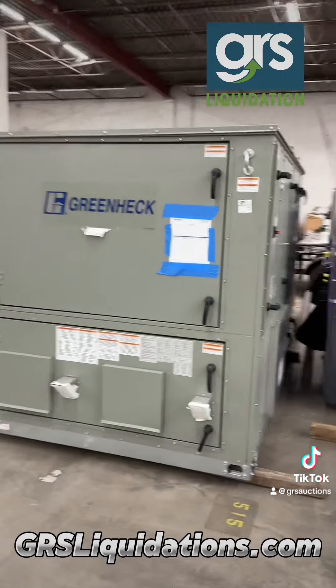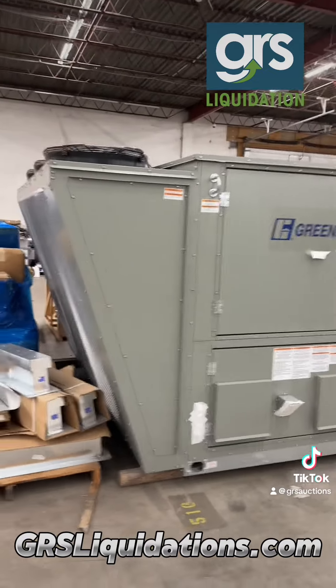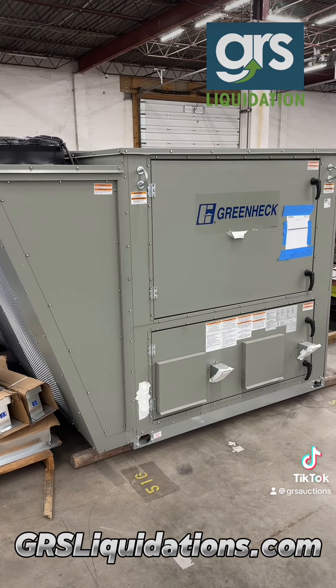Need to move some air? How about this GreenHack air mover? Never been installed, never been outside, brand new, ready to go on your building.